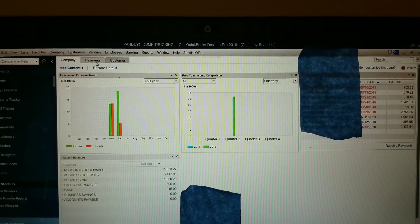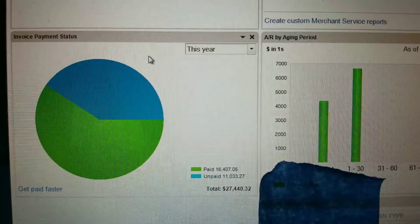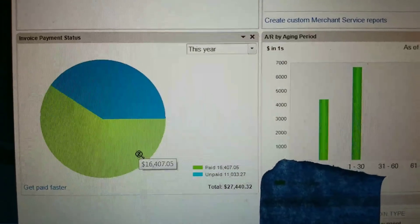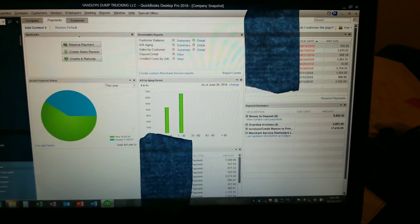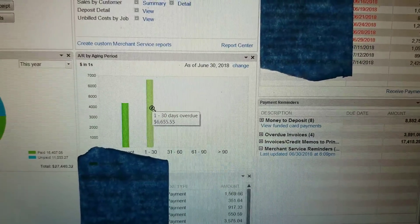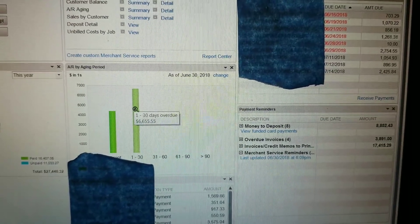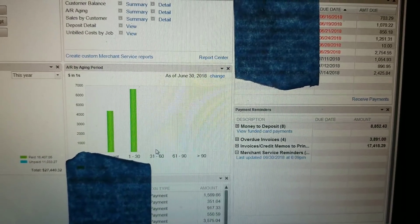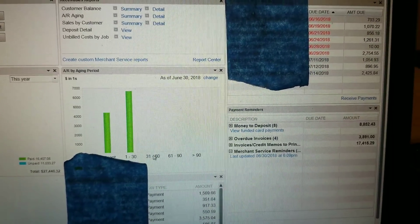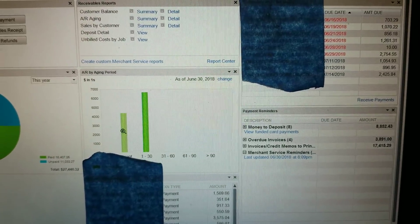Another thing I want to show you guys - this little breakdown tells me how much is unpaid and how much has been paid. This is QuickBooks, you guys. If you want to do a business, I would recommend getting QuickBooks. This is the AR by aging period - one to 30 days overdue. This column isn't really overdue because people pay one to 30 days. Once it gets over 30 days, that's when I have to start calling people and saying, 'Hey, you're getting kind of far out there with my money.'